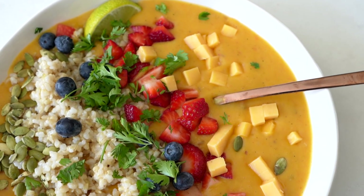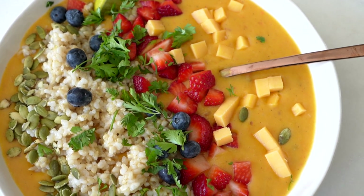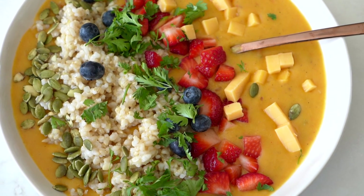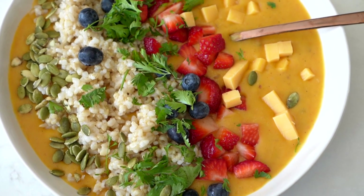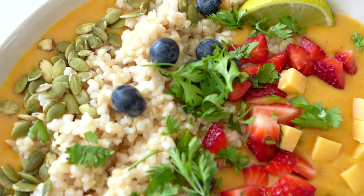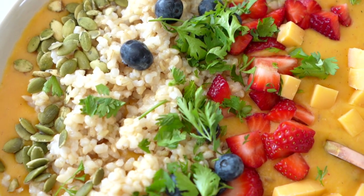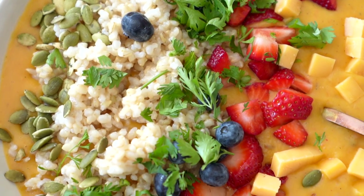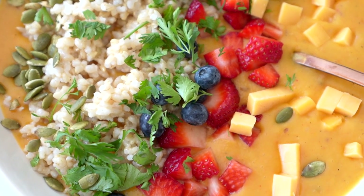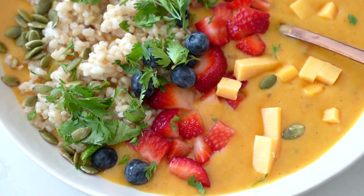Here we have a yummy butternut squash soup where you cook up some brown rice and top it on there. Then you kind of layer it with a really interesting blend of flavors — you can add pumpkin seeds, cheese, cilantro. I have blueberries and strawberries in this soup, which is very interesting, I know. Typically I like to put pomegranate seeds on top, which is so good, but this is what the stores had. It is one of my favorites.